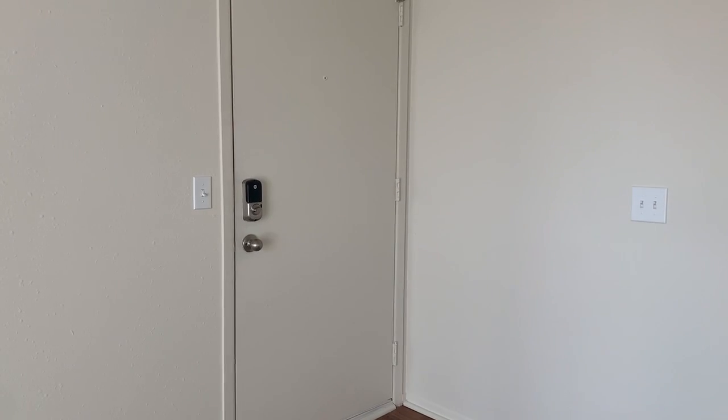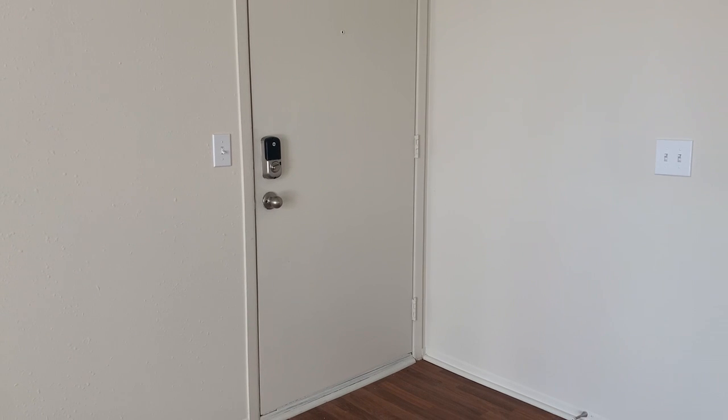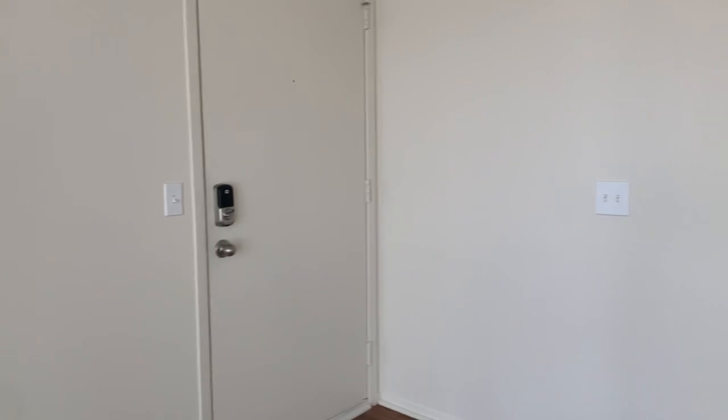Welcome home to Perry Place and Grand Bend Club. Today I'm going to be showing you apartment 232. It is a two-bedroom, one-bath hemlock style that is 700 square feet.